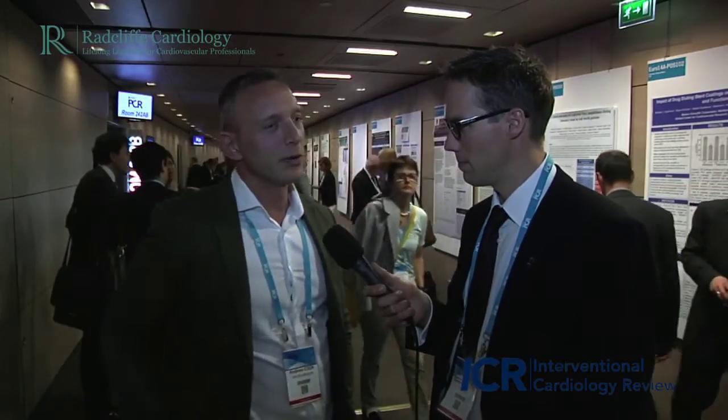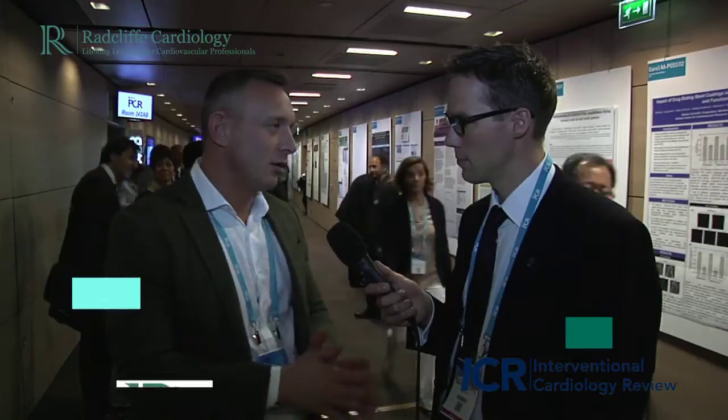I think the key part of my talk really was to demonstrate the variability and to show that we need to be aware of the variability and the relationship of the appendage to surrounding cardiac structures.